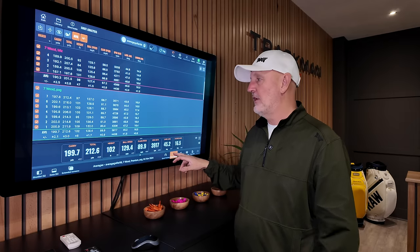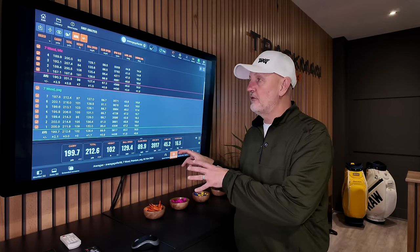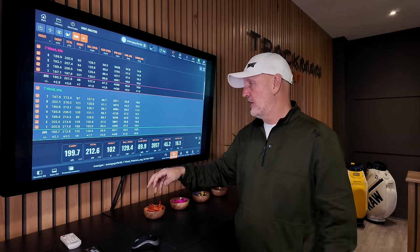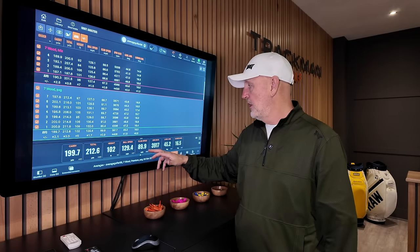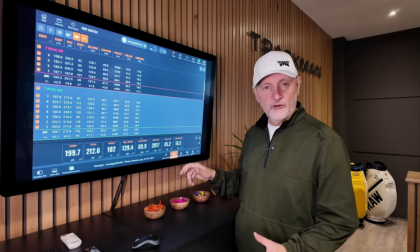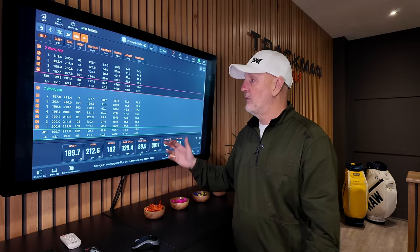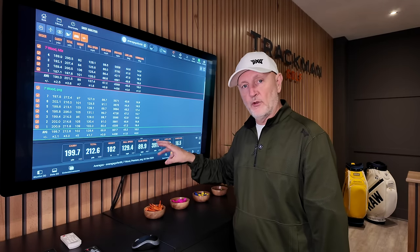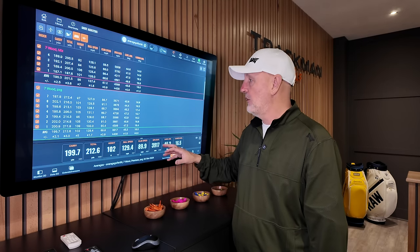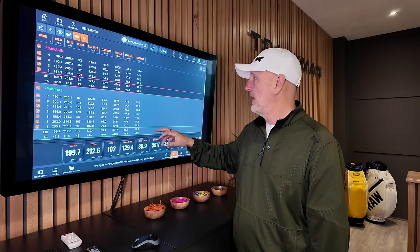Here are the average numbers collected with the PXG 7-wood: just under 200 yards carry, a peak height of 102, spin of 3.9, land angle of 45.2, launching at 16.5. They're really, really good numbers. For that type of club — a 21-degree club in the bag — they're phenomenal, and do so many good things for the average golfer.